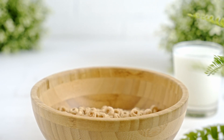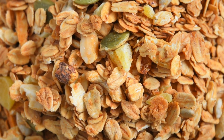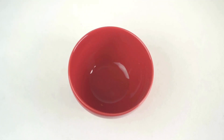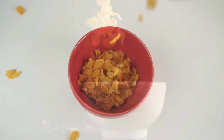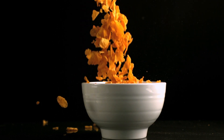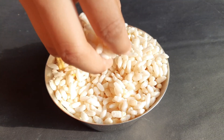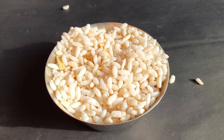Next, the grains undergo tempering, a process where they are soaked in water for several hours, allowing them to absorb additional moisture and swell. The swollen grains are then passed between large metal rollers in a process known as flaking. The pressure of the rollers flattens the grains into thin, wide flakes. The flakes are then toasted to remove any remaining moisture and enhance their flavor, giving them that distinctive crunch we all love.